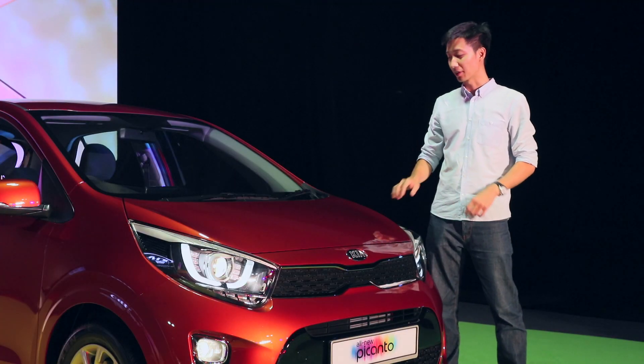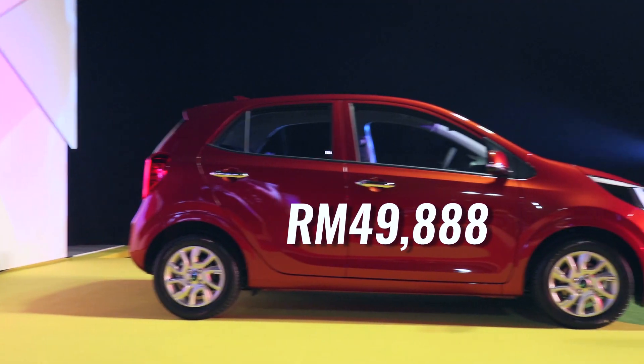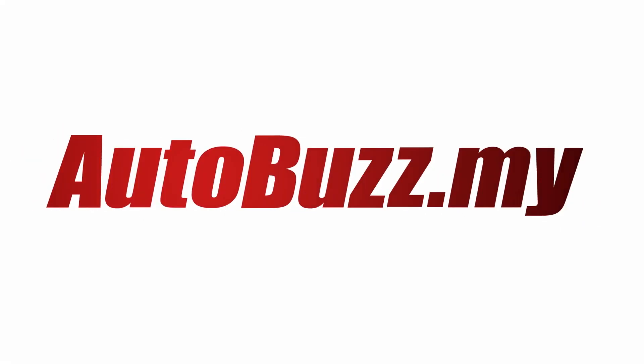There is only one variant available for this new Kia Picanto, which is the 1.2 EX, but there are five colours available. It is priced at RM49,888. For more information on this third-generation Kia Picanto, do log on to autobuz.my.